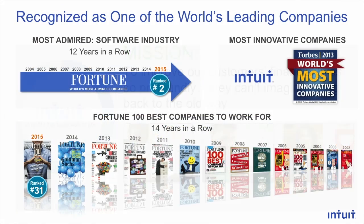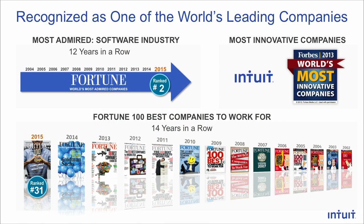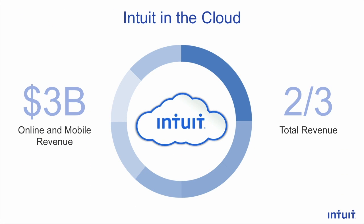First, a little bit about Intuit. You hopefully know us from our products. Our mission is to improve our customers' financial lives so profoundly they can't imagine going back to the old way. Intuit's been recognized as one of the most admired companies in the software industry and one of the best companies to work for for 14 years in a row. Intuit got its start with desktop software 30-plus years ago, but these days two-thirds of our revenue comes from online and mobile. So operating online applications well is very critical to our company's success.